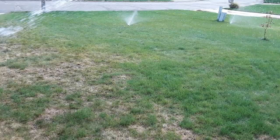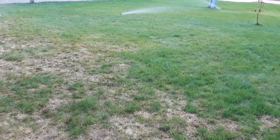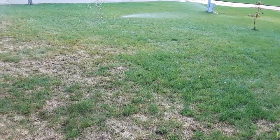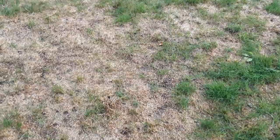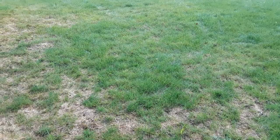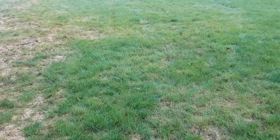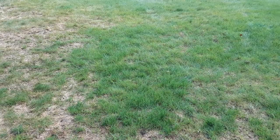Immediately after applying the product, I like to go ahead and hit each section of my lawn with about 20 minutes of sprinkler time. If you don't have a sprinkler, you can water with a hose, but you really need to make sure your lawn is thoroughly watered so that those granules can dissolve and get underground to kill the grubs. I've been watering for about five minutes now and you can still see granules there, so it does take a little bit for them to dissolve. I would keep all your children and pets off the lawn for at least a day or two to make sure all those granules are gone.